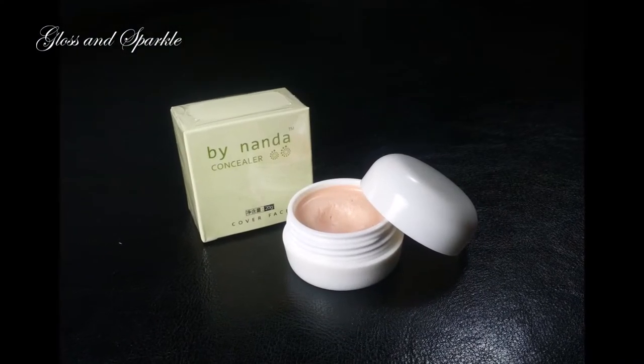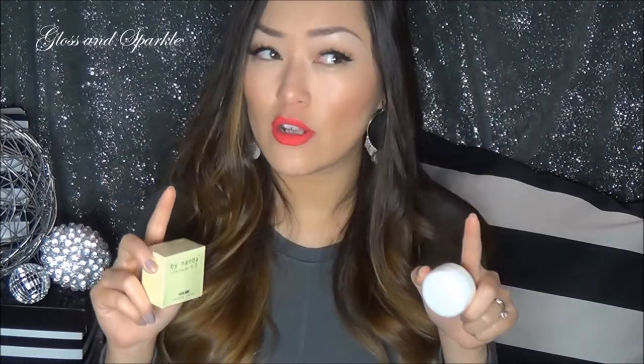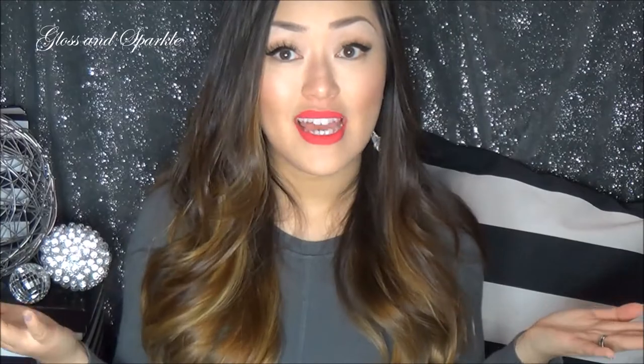The next item is a concealer and it is something that I purchase online. It is by Nanda and it is their Cover Face concealer. I tried this a few years back and instantly fell in love. This is my backup — it's not even open yet — and I also bought one for my cousin. Look how much they give you; it takes forever to use one of these up. I use it as an underbrow highlight and to clean up my brows after I've applied my brow pencil. It works so amazingly with a brush — I can't go a day without this. I think I paid $2.19 for this.